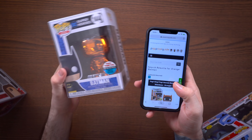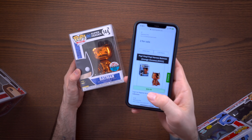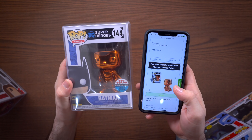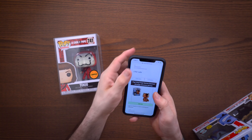Now that we have all our pops out, let's total up the value. I typically count the commons at about ten bucks each with tax, so that's $40 right there for the four commons. Pulling up Pop Price Guide — the orange chrome Batman comes in at $50. Wow, okay — $50 for the orange chrome Batman. Not bad at all considering the box itself was $50.